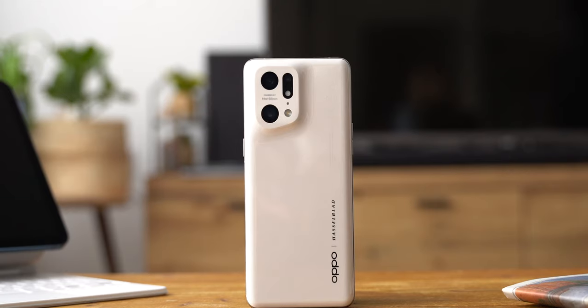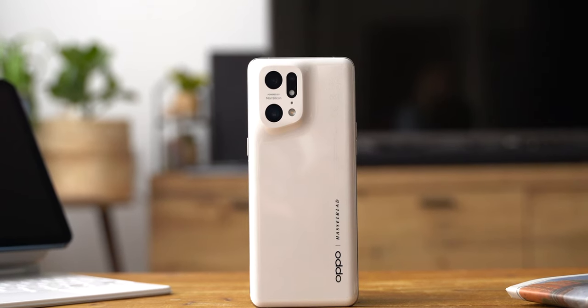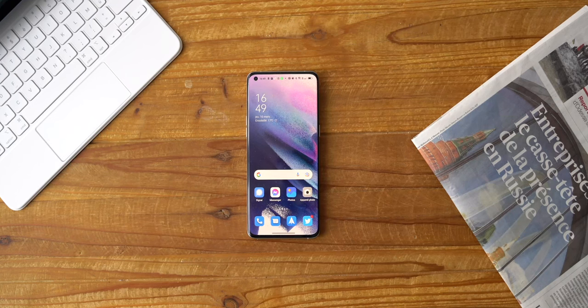Pour moi, ce Find X5 Pro, c'est vraiment un bijou, et en plus il a le mérite de sortir du lot. Un smartphone d'exception, en fait. Si le design et l'écran en mettent plein la vue, sous le capot, c'est pas mal non plus. Le Find X5 Pro embarque toutes les technologies derniers cris.